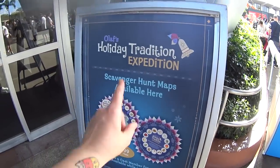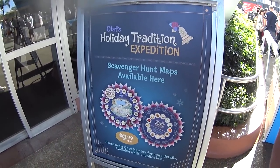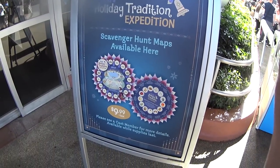The first store we're going into is Gateway Gifts. But first I want to show you this — Olaf's Holiday Tradition Expedition. It's a scavenger hunt.